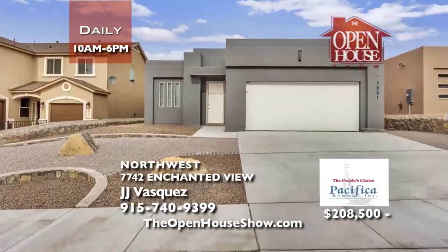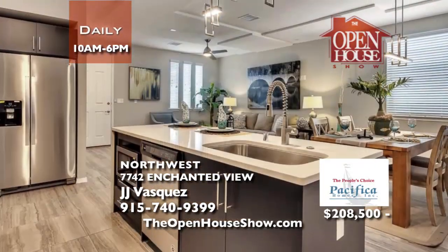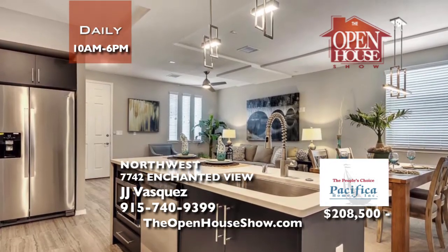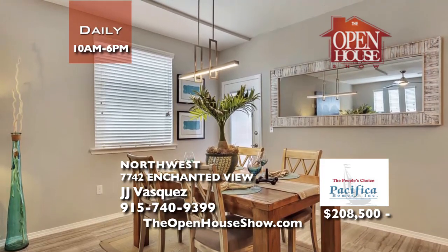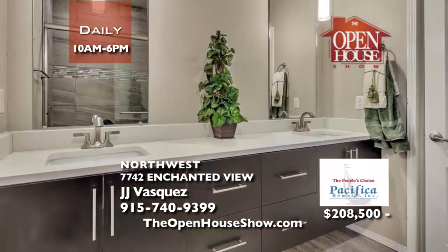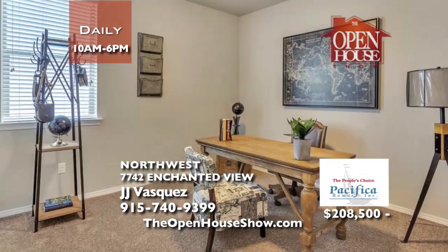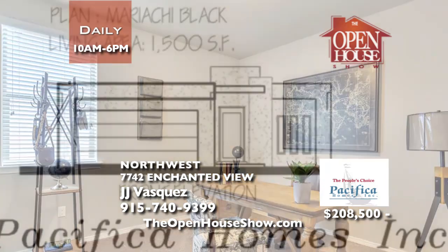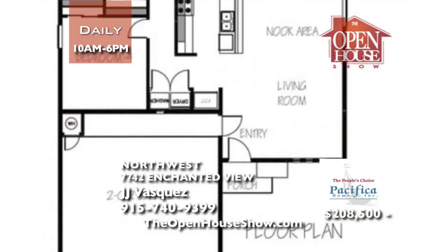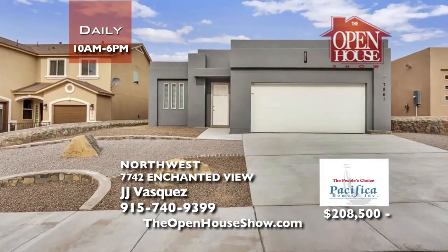Bring your family today and walk through this amazing Pacifica home with 1,500 square feet. This brand new home has four bedrooms and two full bathrooms. Your gourmet kitchen is complete with stainless appliances and a unique backsplash. Your master suite has plenty of space with a walk-in closet, and your family will be so comfortable with refrigerated air. Mention The Open House Show to receive $1,000 in free front yard landscaping. Call JJ today.